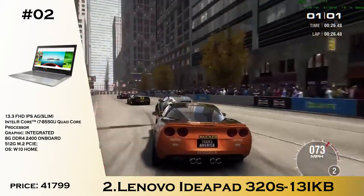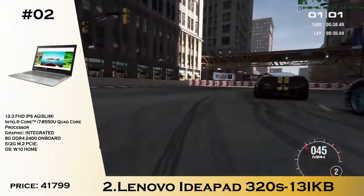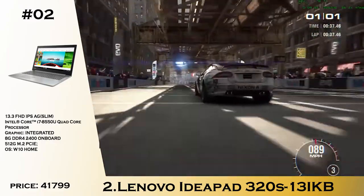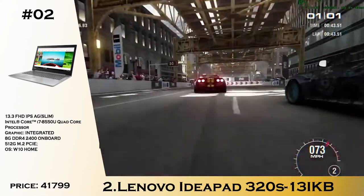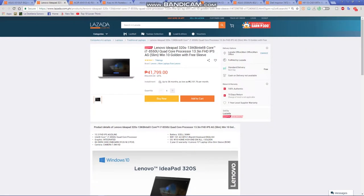Number 2 is the Lenovo IdeaPad 320s. I would put this one in the Ultrabook category because it has a 13.3-inch Full HD IPS display, 8GB of RAM, and an i7-8550U. The only difference here is that you have a 512GB PCIe SSD and it doesn't have any dedicated graphics. For the price of 41,799 pesos, you are getting the best of both worlds in terms of portability and high-end performance.